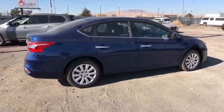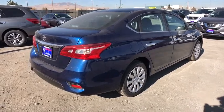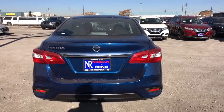Stability control, traction control, anti-lock braking system, steering wheel audio controls, keyless entry, backup camera, Bluetooth, adjustable steering wheel, power steering, cruise control.